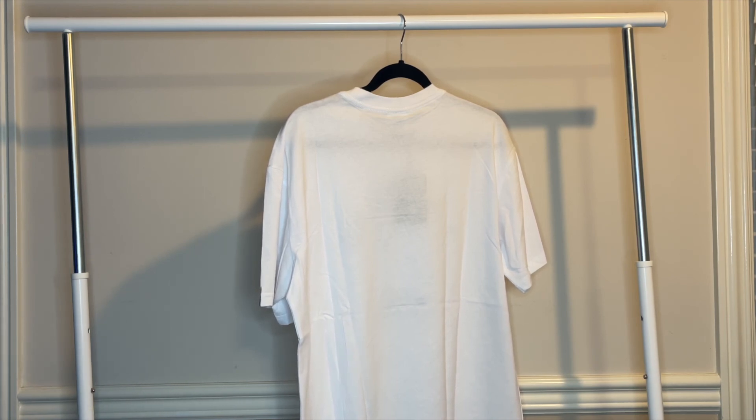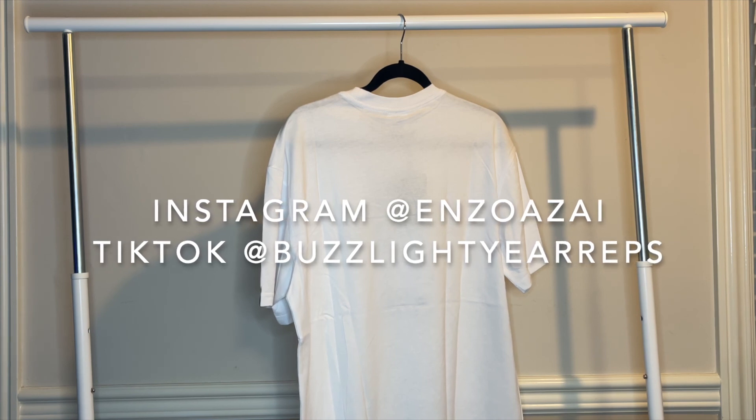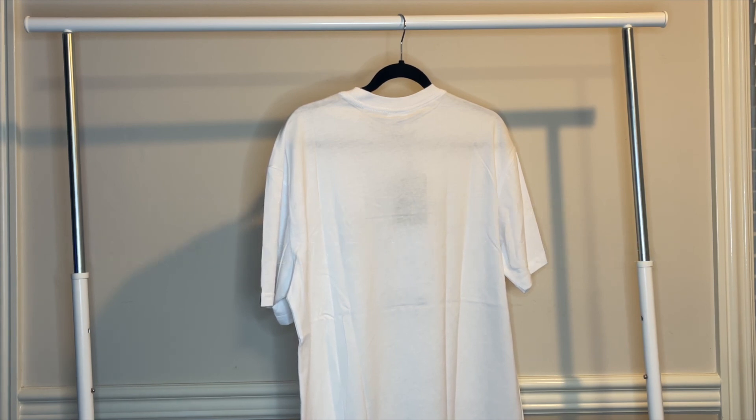Thank you again for watching this video. Feel free to like, comment, and subscribe. Comment if you'd like to see any specific seller on my channel, or if you'd like to see a specific shoe, clothing item, or accessory. Feel free to comment below and I'll definitely try to get that on the channel for you. Follow me on Instagram at Enzozai — E-N-Z-O-A-Z-A-I — and TikTok at Buzz Light Your Reps. Thank you again, see you in the next one.